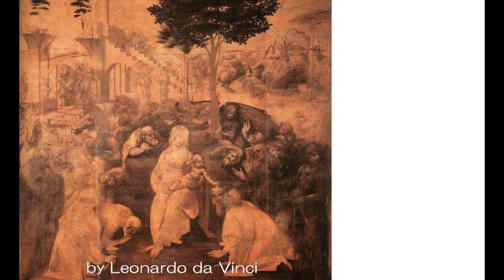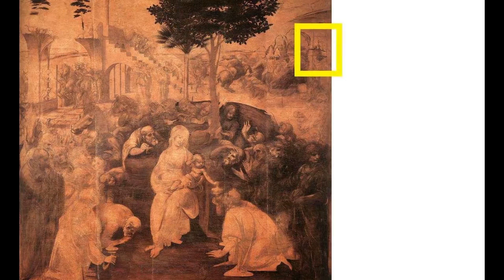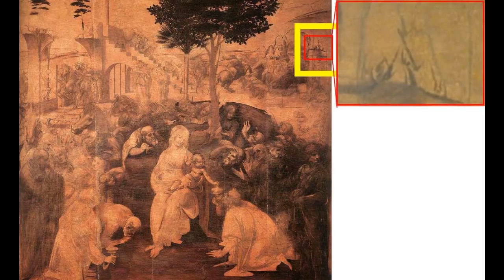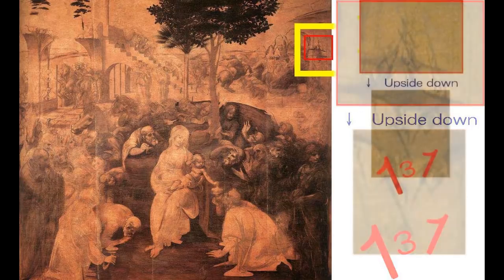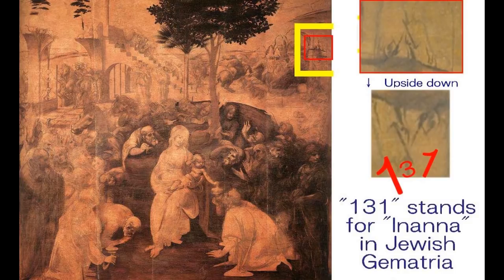この絵の中には様々な隠し絵、騙し絵が仕込まれていますが、その中の一つがマリアの左腕に描かれている奇妙な影です。今日はその影について考えてみます。その向こうに1500年後のイエスから私たち未来の人間に残された重要なメッセージを読み取ることができます。右上の黄色い枠の部分を拡大し180度回転すると、そこには131という数字が現れてきます。